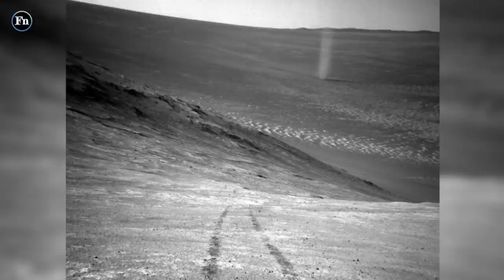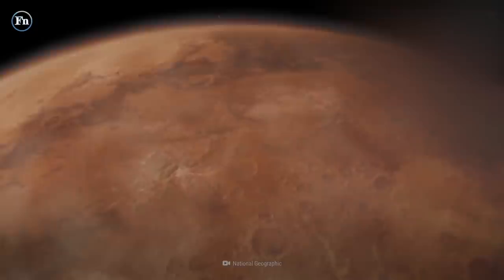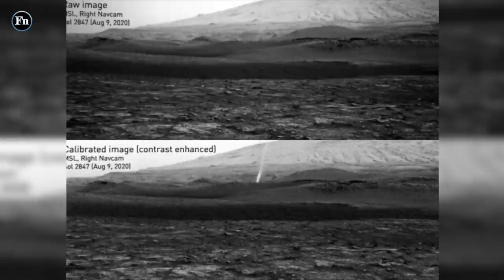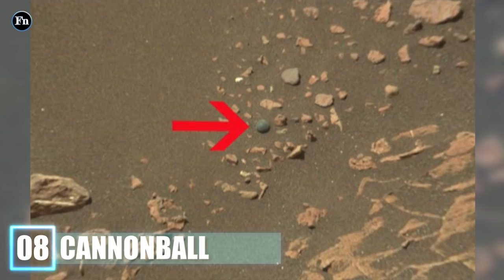Number 9: Dust Devil on Mars. If you want to take a look at a picture that's pretty scary in its own right and isn't some sort of alien conspiracy, then look no further than this one. Dust devils are a very common phenomenon on Mars, considering it's one of the dustiest planets in the solar system, and they can actually be quite dangerous and form into entire tornadoes. If we're ever to colonize Mars, the dust devils, tornadoes, and severe storms will be something we'll definitely need to keep a lookout for.